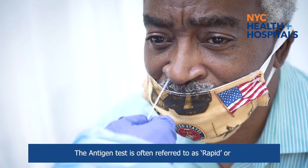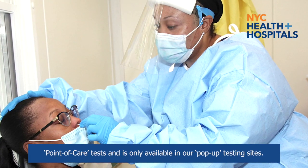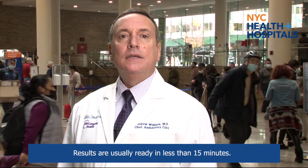The second COVID-19 test is the antigen test, which also diagnoses active coronavirus infection. The antigen test is often referred to as a rapid or point-of-care test and is only available at our pop-up testing sites. Results are usually ready in less than 15 minutes. This test is less accurate, though, so negative results may need to be confirmed with a molecular test.